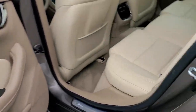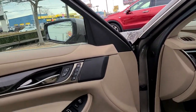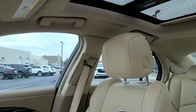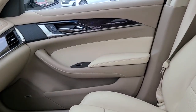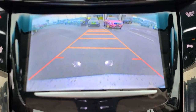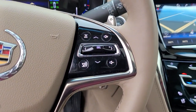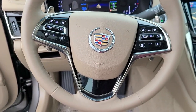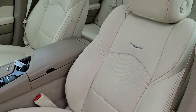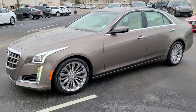Don't settle for less than the real thing. Be authentic in the CTS sedan. What will happen in the CTS sedan? This is a design of the CTS sedan to create a new performance.